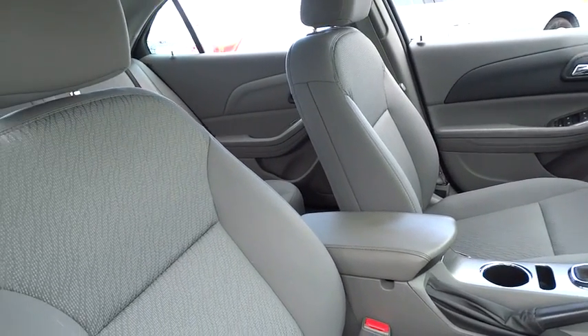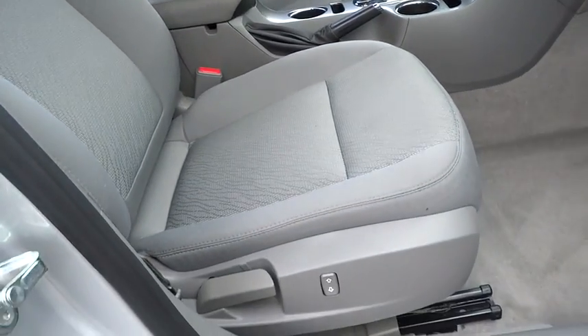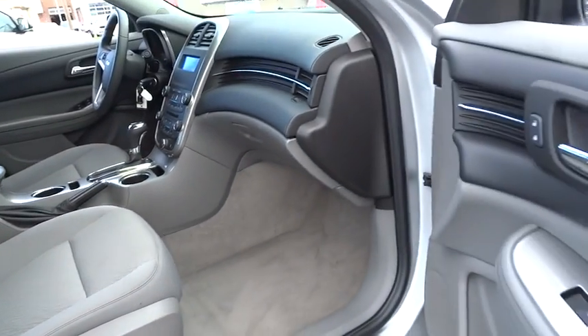Power windows, security system, electronic stability control, trip computer, compass, remote keyless entry, brake assist, tachometer, panic alarm.